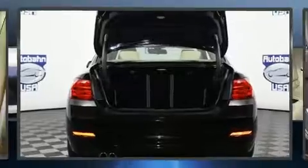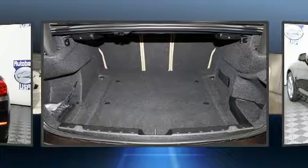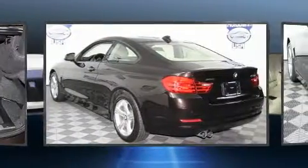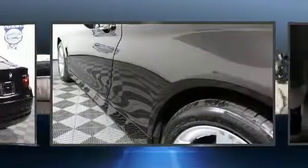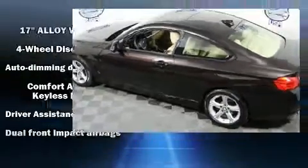Turbocharger technology provides forced air induction, enhancing performance while preserving fuel economy. A wealth of standard features mean that you no longer have to sacrifice, like all-wheel drive, automatic dimming door mirrors, high-intensity discharge headlights, heated door mirrors, and rain-sensing wipers.